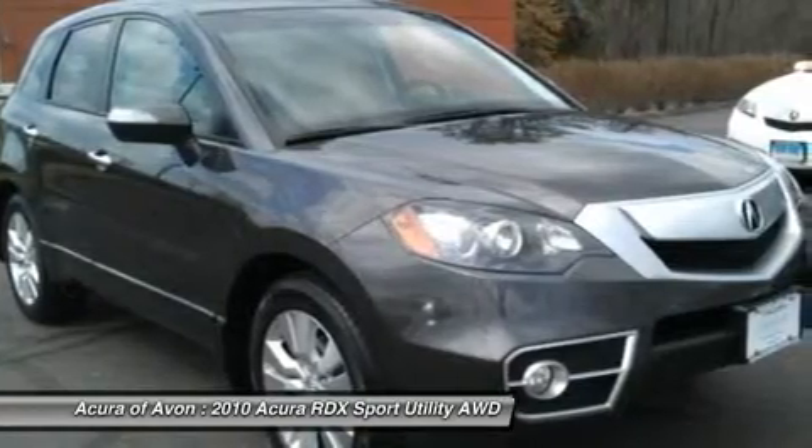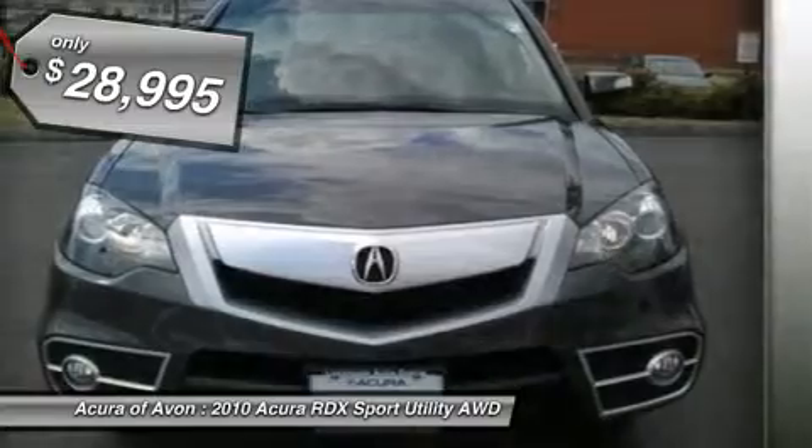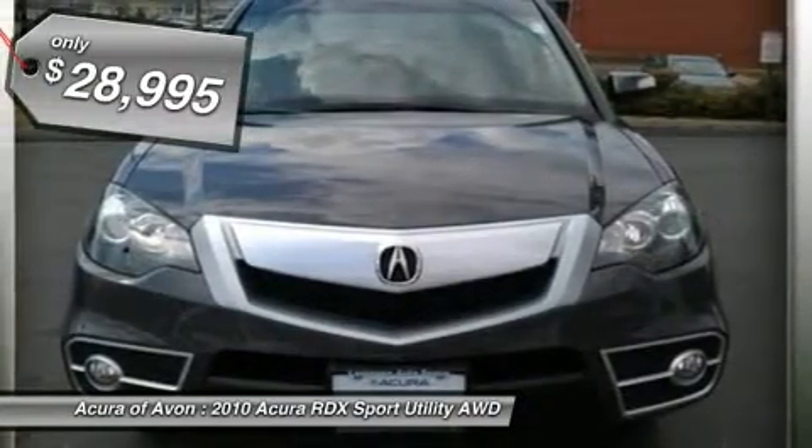Heated leather seats, nav system, moonroof, all-wheel drive, heated mirrors, aluminum wheels, head airbag, serviced here.